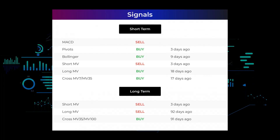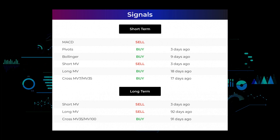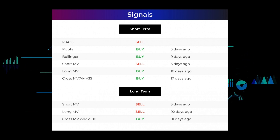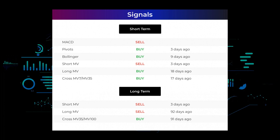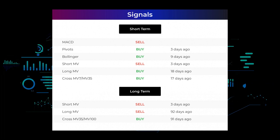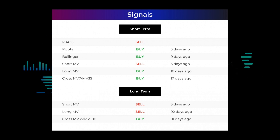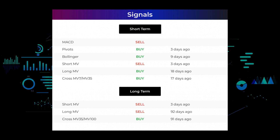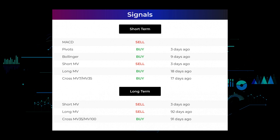Here are some other signals you might find interesting. MACD holds a sell signal. Pivots gave a sell signal three days ago. Bollinger gave a buy signal nine days ago. The short-term moving average for the three-month chart gave a sell signal three days ago. The long-term moving average for the three-month chart gave a buy signal 18 days ago. The relation between short and long moving averages in the three-month chart gave a buy signal 17 days ago. On the 12-month chart: short moving average gave a sell signal three days ago; long-term moving average gave a sell signal 92 days ago; the relation between short and long moving averages gave a buy signal 91 days ago.